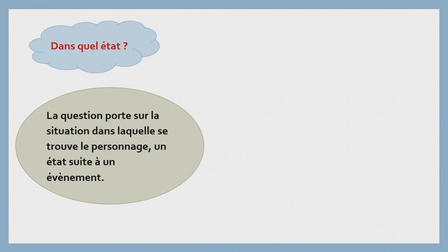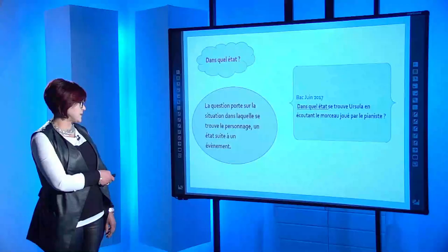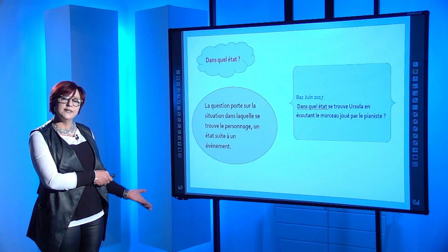Un autre exemple : « Dans quel état ? » La question porte sur la situation dans laquelle se trouve le personnage, un état suite à un événement. Bac juin 2017, à titre d'exemple, la question a été posée comme suit : « Dans quel état se trouve Ursula en écoutant le morceau joué par le pianiste ? » Il va répondre : « Ursula, en écoutant le morceau joué par le pianiste, se trouve dans un état… » et il va continuer sa réponse.